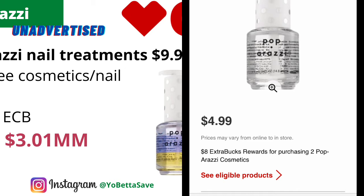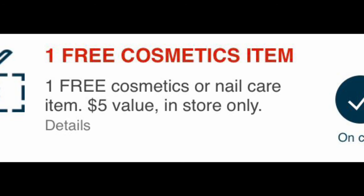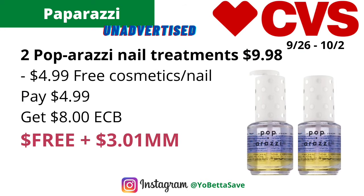The Paparazzi cosmetics and nail treatments are on a buy two get $8 back in ECBs. You could grab two Paparazzi nail treatments — be careful, these are not nail polishes, these are nail treatments — priced at $4.99 each online, totaling $9.98. If you have the free cosmetic/nail care CRT, it should take off $4.99, so you pay $4.99 and get back $8 in ECBs, making the final cost free and a $3.01 money maker. Without the CRT, they are 99 cents each.